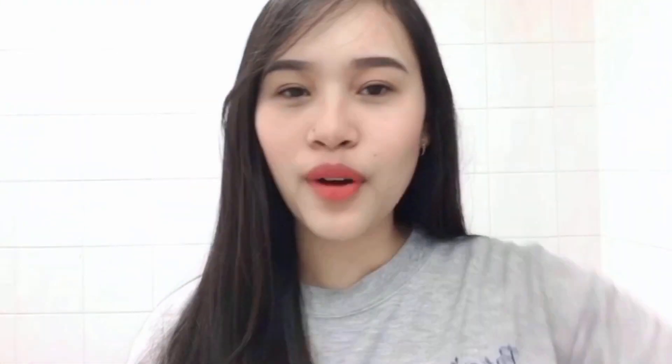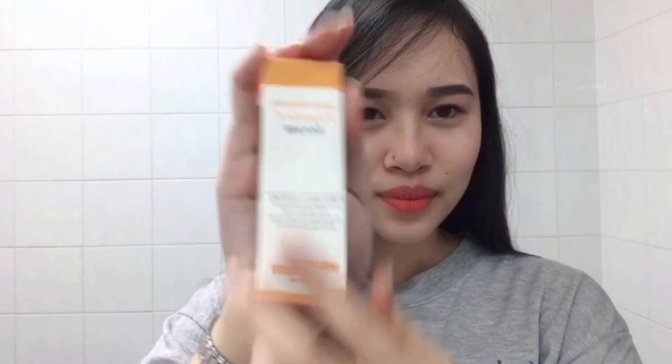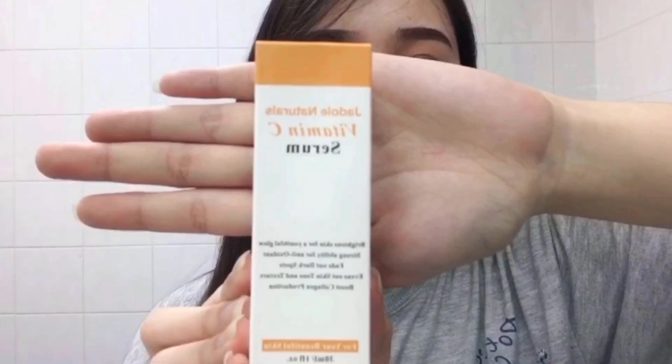This is the packaging — it's in a box. I'll just hold it like that. J-DL Naturals Vitamin C Serum. I'm not quite sure how you pronounce 'serum' — I may be pronouncing it wrong, but I'm going with 'serum.'